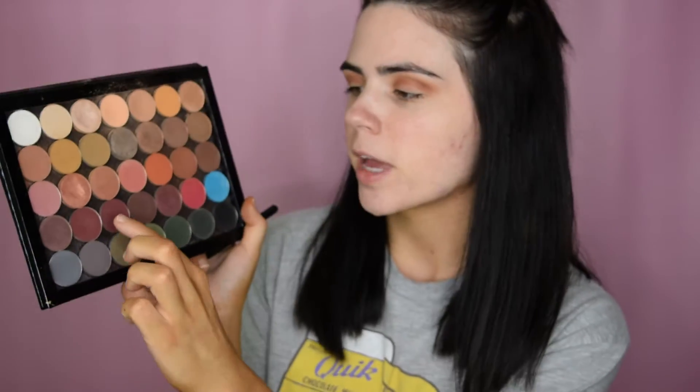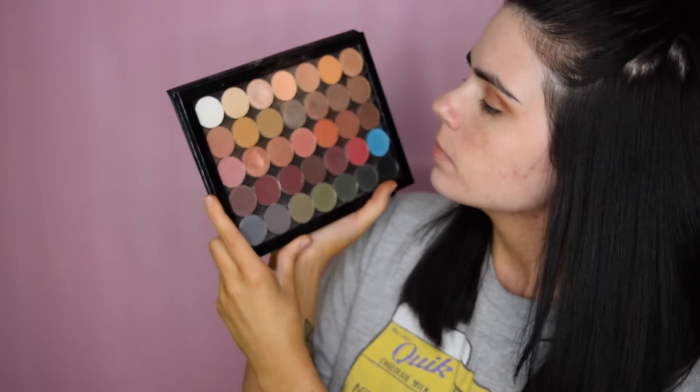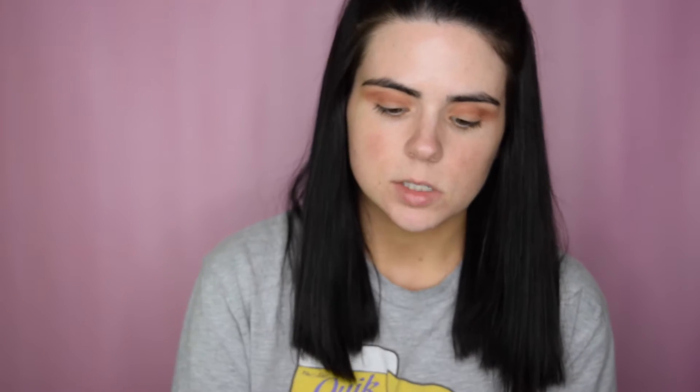Now I'm going in with bitten, which is just a darker, kind of burgundy shade — it has a little bit more purple in it. I'm going to take the same brush I used for cocoa bear and put it in my crease as well, just a little bit below cocoa bear.